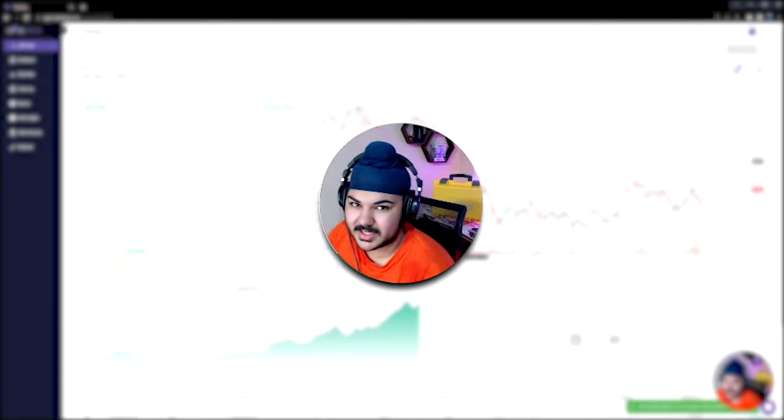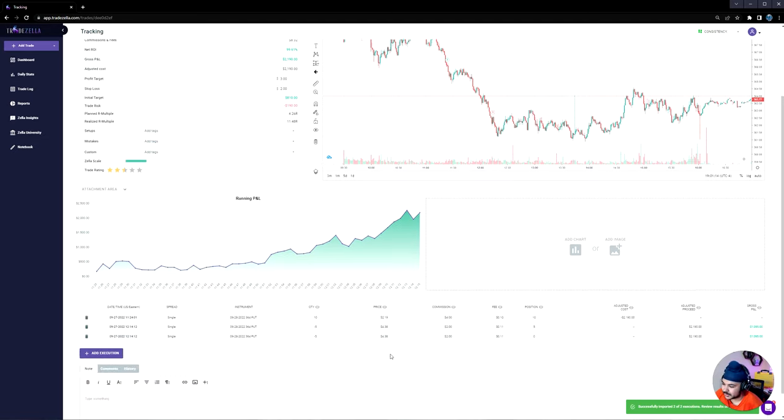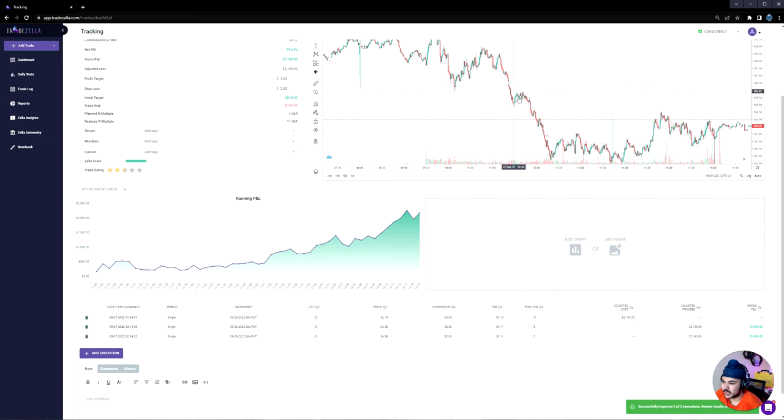Let's look at the stats first. Made around $2,100, put in around $2,190, got out for exactly 100%. You can see the running P&L — it was around a 4R trade. I planned for a 4R trade and kept my stop super tight at around negative 10%, with a stop loss right under $2 per contract. Bought these at $2.19, price target was $3 per contract, and we sold for $4.38 — didn't trim a single time. Perfect execution.